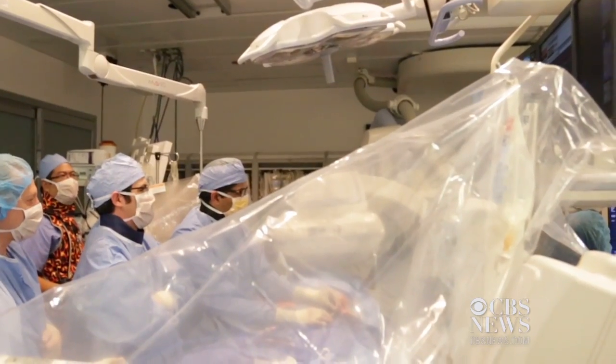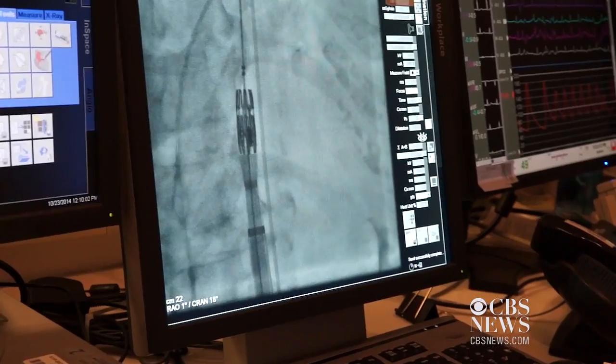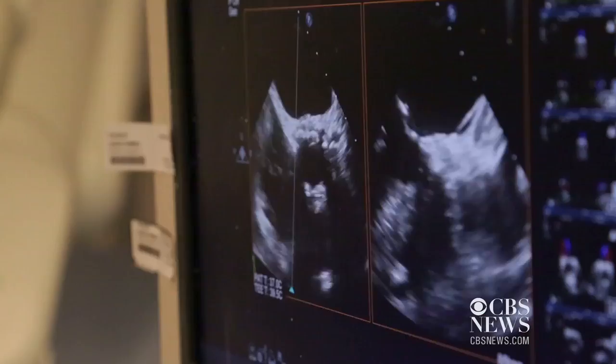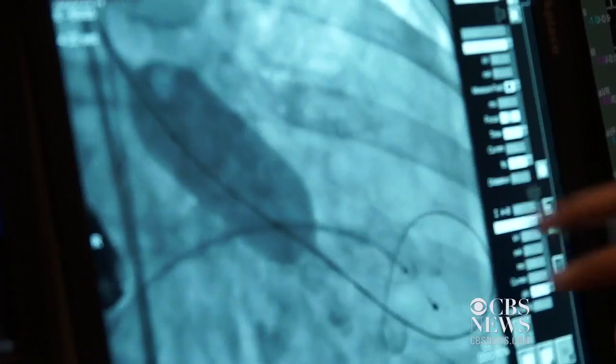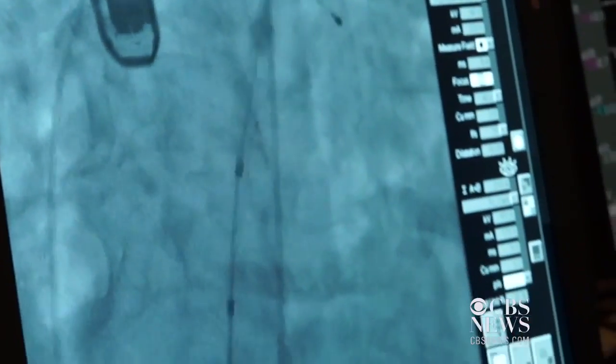Kadali has performed more than 1,200 TAVR procedures. This valve is squeezed down onto a catheter, so it's about the size smaller than my pinky, and we position it using x-ray and ultrasound. Then we inflate a balloon which expands the valve. It pushes the diseased valve out of the way so it no longer functions, and this new valve takes over the function.